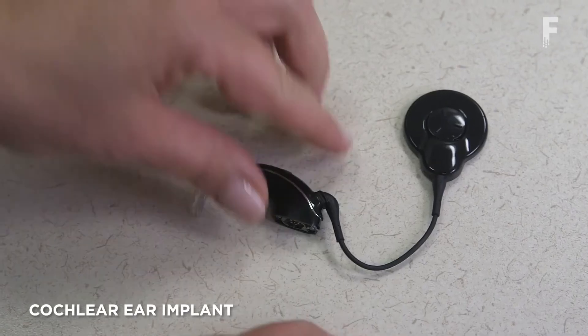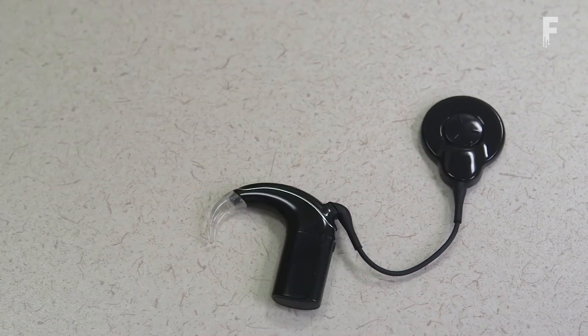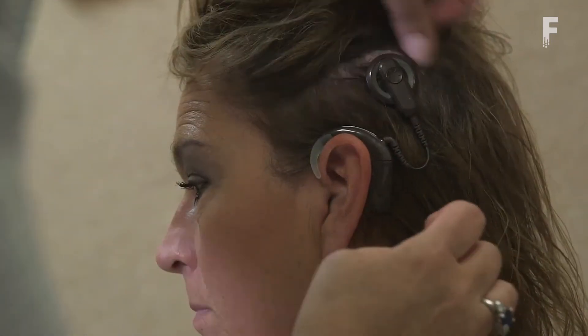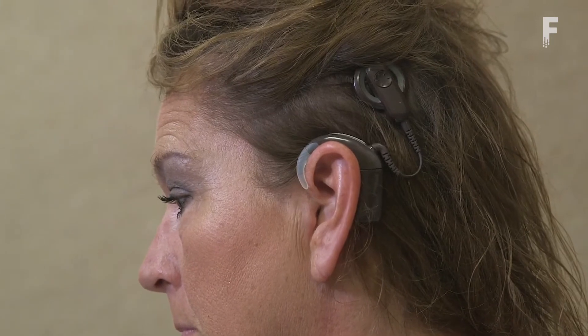Cochlear implants are designed to help people with hearing loss that has declined so dramatically that they can no longer rely on hearing aids and lip reading. Unlike hearing aids, which only amplify sound, cochlear implants interact directly with the brain.